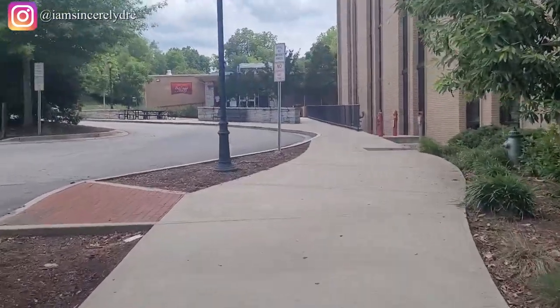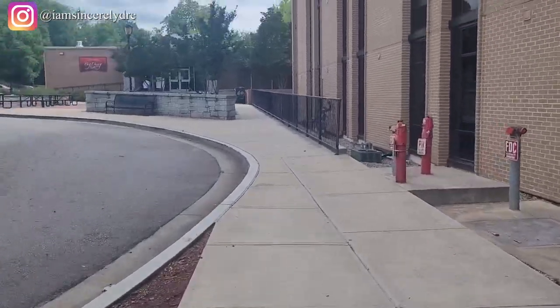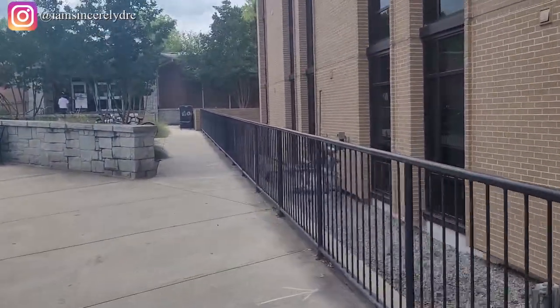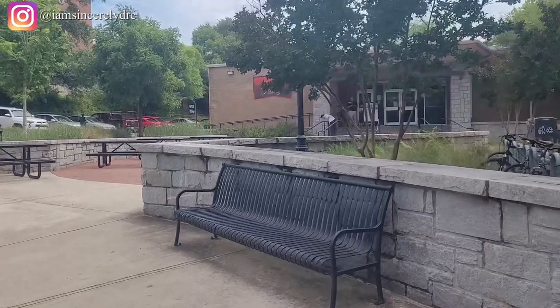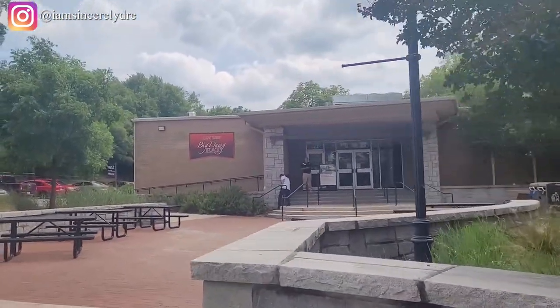Now we are actually walking up to another one of the five dining halls that we have on campus. This is called the O-House Dining Hall, and some things that you'll see in here — the hibachi line is in this building, as well as the taco line. Those are two of the specialty things that you will see only in O-House.